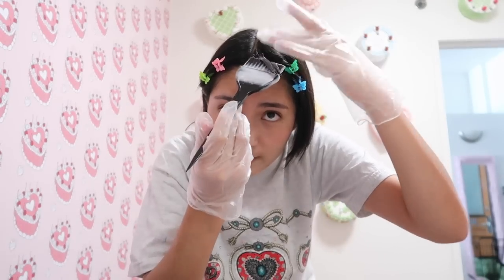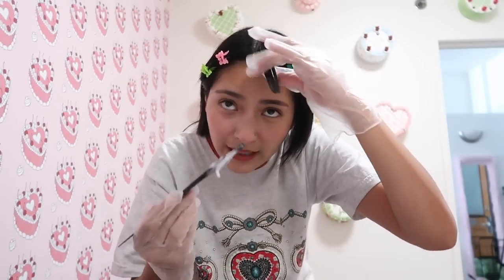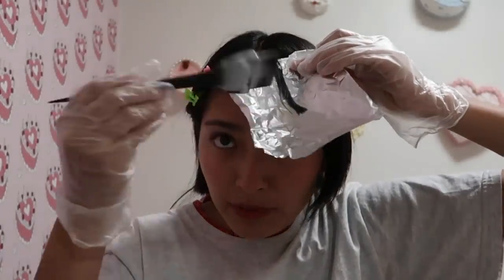All the hairdressers and cosmetologists are probably screaming at the screen right now. I know I suck at this. Even if I don't get, like, the root, I'm totally okay with that. I can't expect this to be perfect.